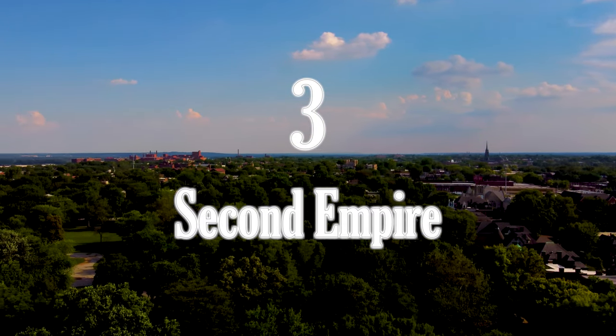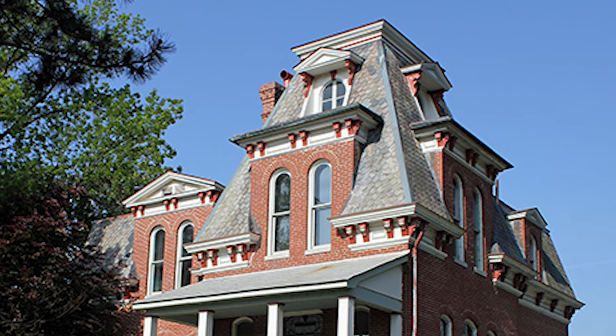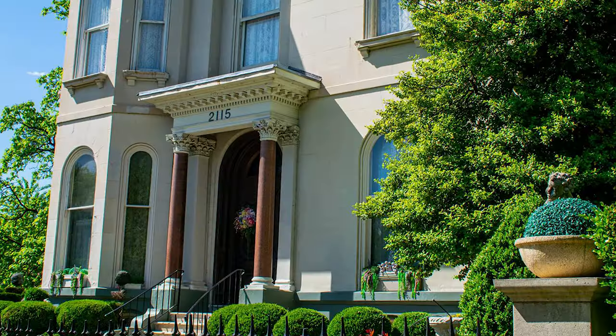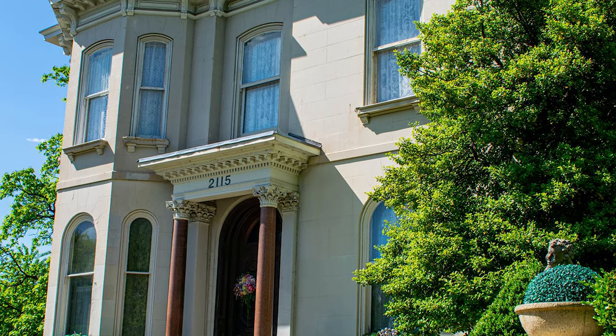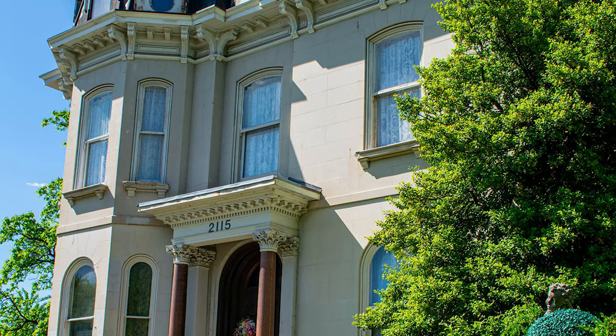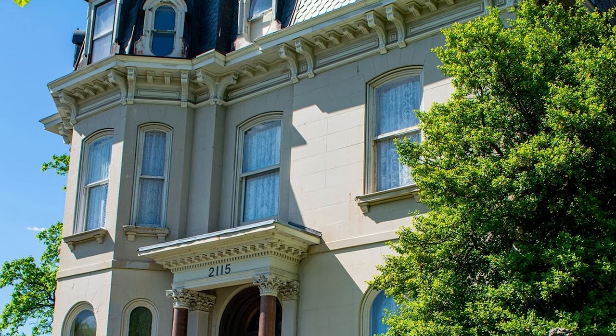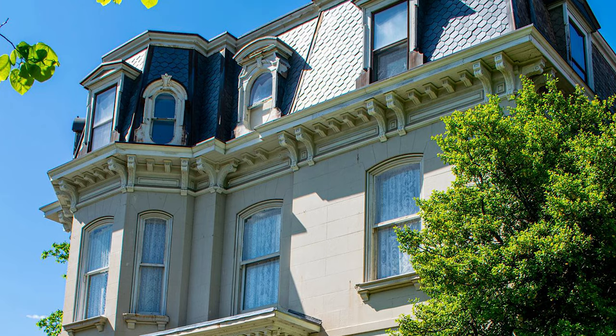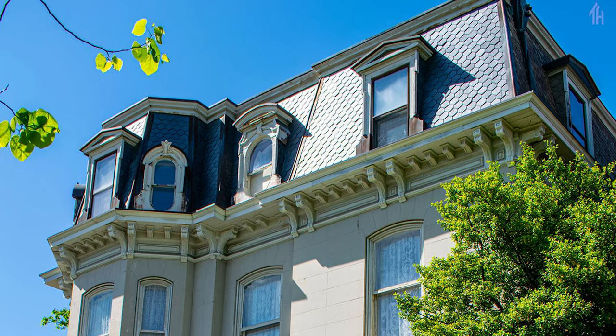Number three, Second Empire. The Second Empire style was popular around the same time period that Italianettes were in fashion. In Paris, France, new building codes were set in place limiting the number of floors a building could have. To get around this building code, architect François Mansart invented the mansard roof to conceal an extra story under a roof.